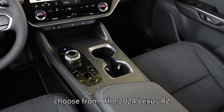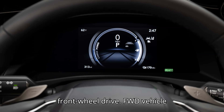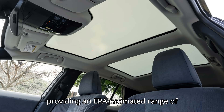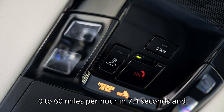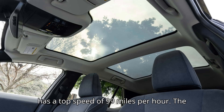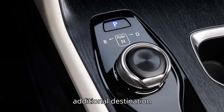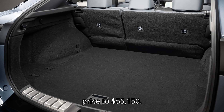The 2024 Lexus RZ300E Premium with 18-inch wheels is a front-wheel-drive vehicle featuring a 72.8 kWh battery, providing an EPA-estimated range of 266 miles. It can accelerate from 0 to 60 mph in 7.4 seconds and has a top speed of 99 mph. The base price is $54,000, with an additional destination charge of $1,150, bringing the effective price to $55,150.